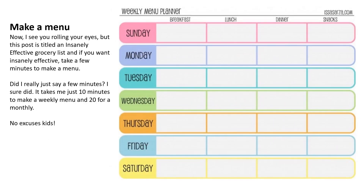You can also make a menu. This post is titled an insanely effective grocery list, and if you want insanely effective, take a few minutes to make a menu. It takes just 10 minutes to make a weekly menu and 20 for a monthly one. Here is just a template of a weekly meal menu planner you can use.